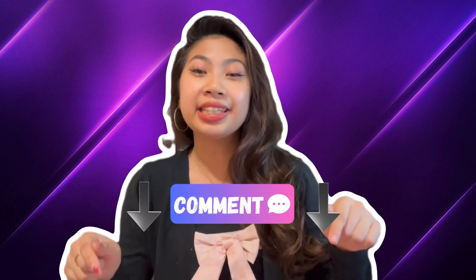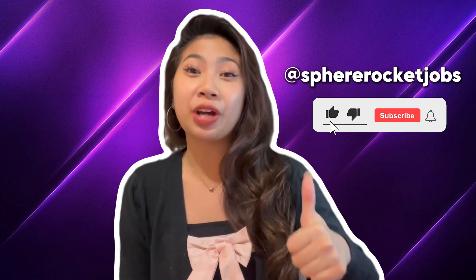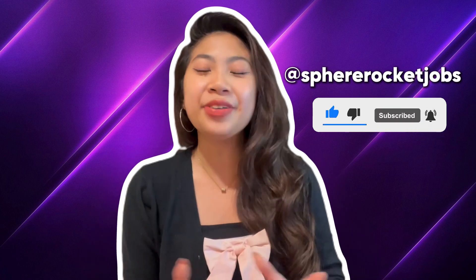And that is it for today's video, guys. If you have any other questions, please leave them in the comments down below. Don't forget to like and subscribe to our YouTube channel, and we will see you next time.